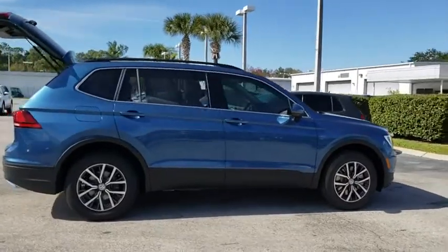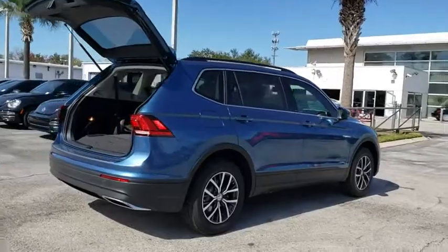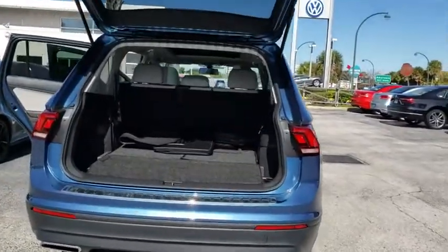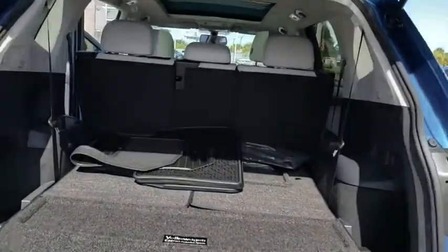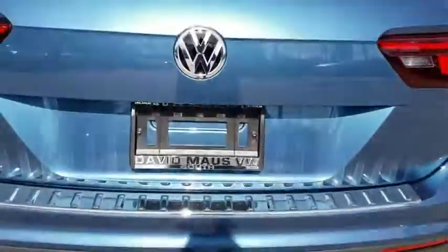Here are some of this vehicle's great options: traction control, dual airbags, power steering, four-wheel disc brakes, four-wheel independent suspension, power windows, security system, trip computer, compass, electronic stability control, heated front seat.